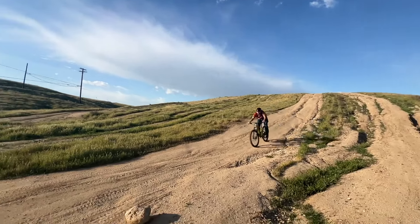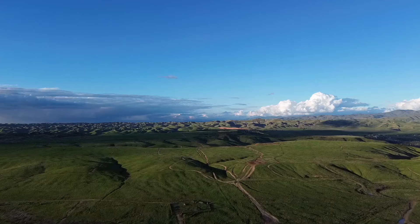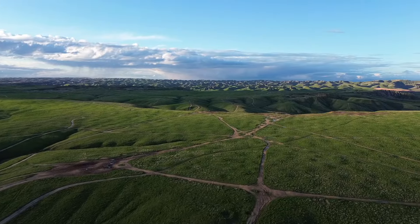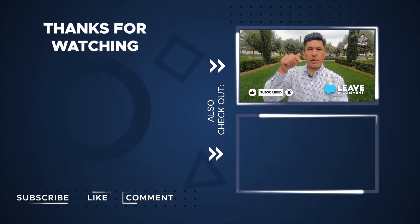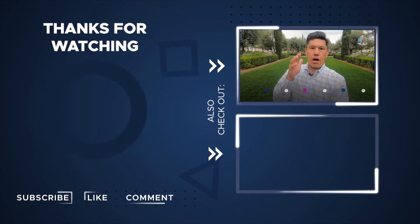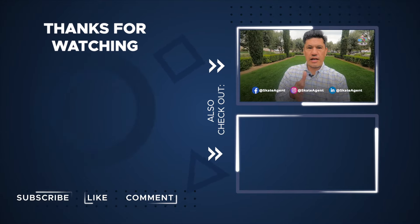Skate Agent is out on his mountain bike in the hills - there are miles of trails and endless opportunities to work out on your mountain bike. If you liked this video, give it a thumbs up and subscribe to my channel. Leave any comments or concerns below. Also follow my social media at Skate Agent, where I showcase different places daily.